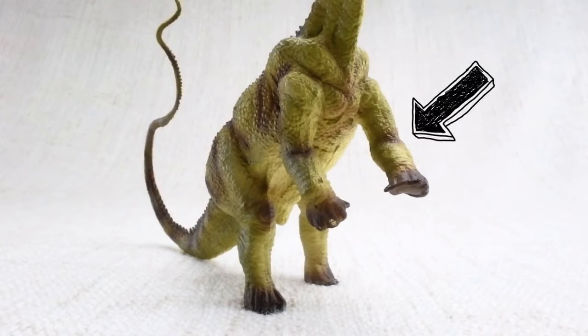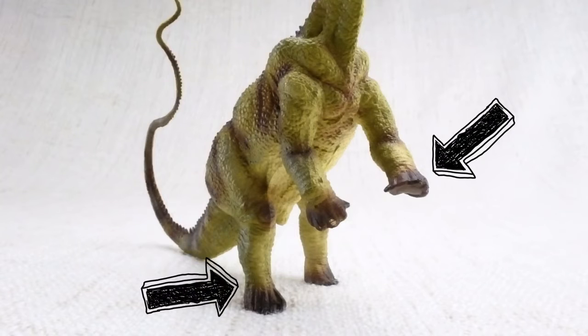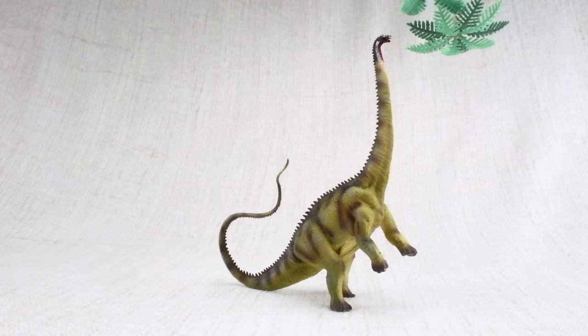Diplodocus had smaller front legs and bigger back legs, so it would often rear up onto two legs to reach higher food.